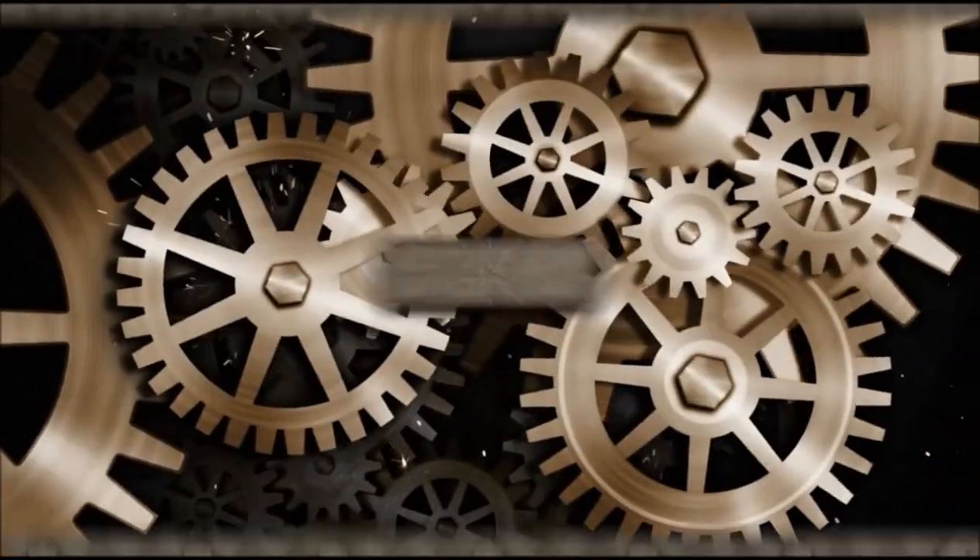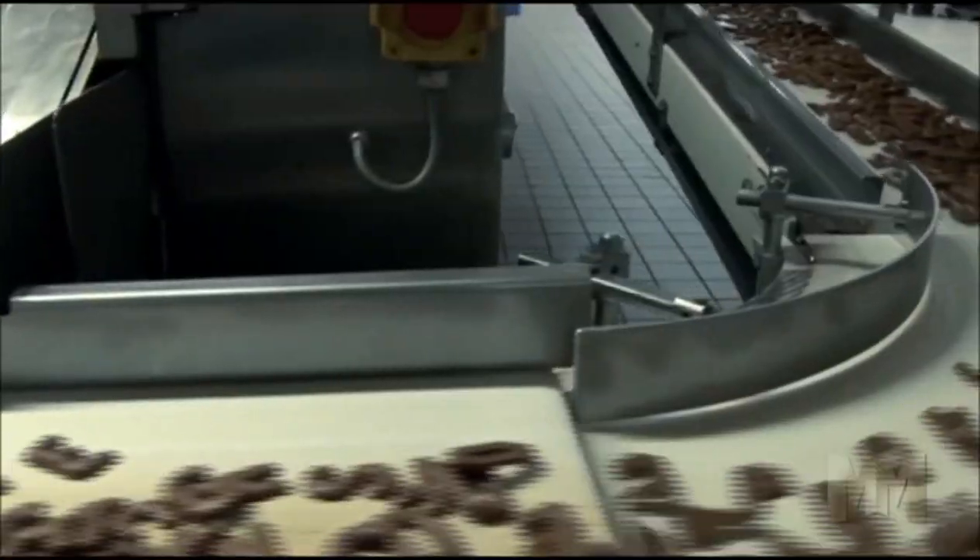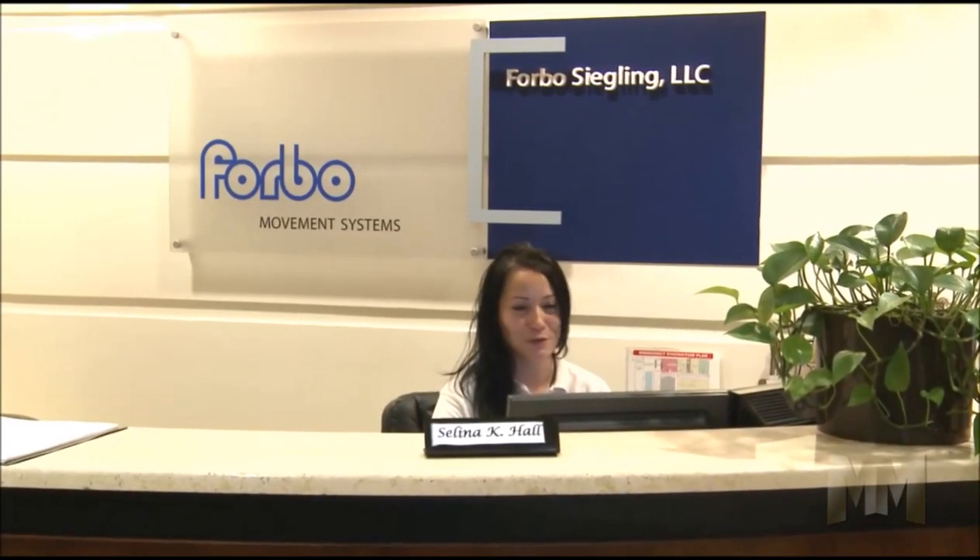Hi, this is John Criswell. Welcome to Manufacturing Marvels. There's hardly an industry which doesn't require efficient movement. Backed by its parent company, the Forbo Group, Forbo Siegling knows how to get things moving.